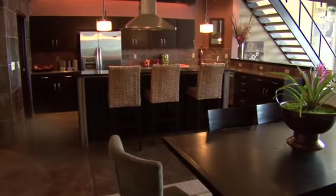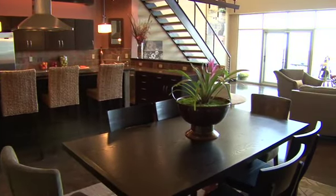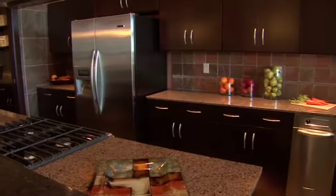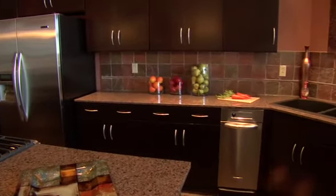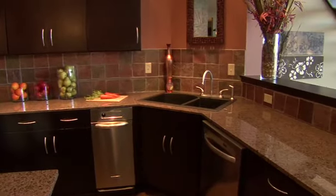Next to the office space is the formal dining area, which is located adjacent to the modern kitchen. Some of the features in the kitchen are the expansive counters, eating bar, and butler's pantry, along with stainless steel appliances.